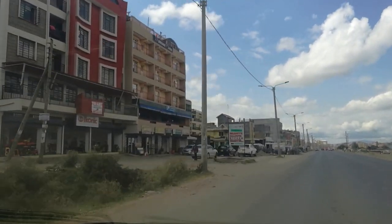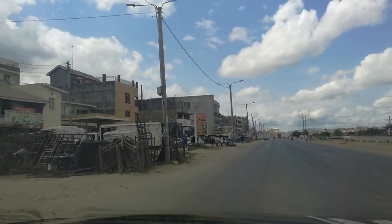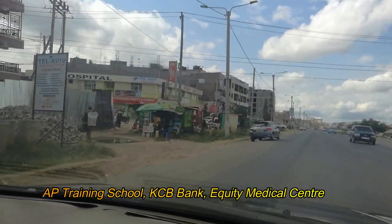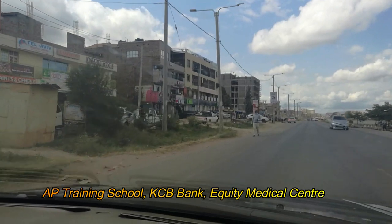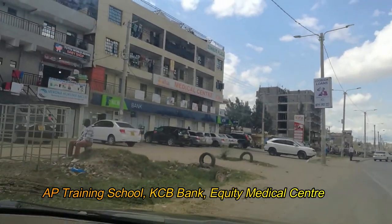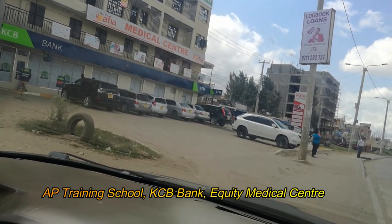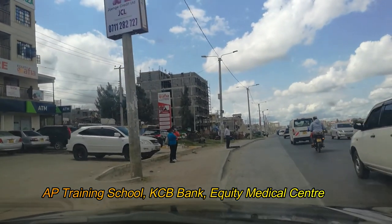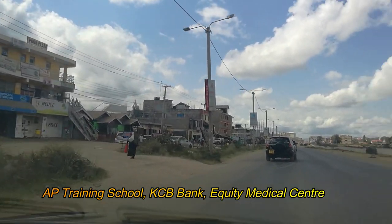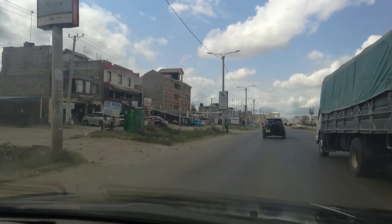We're driving down now towards Utawala. The next landmark we're approaching is the AP Training School, which is on your right side. Then we have Kenya Commercial Bank, which started operations about one or two years ago. Also in this area is an Equity Bank agent, located directly opposite the AP Training School entrance.